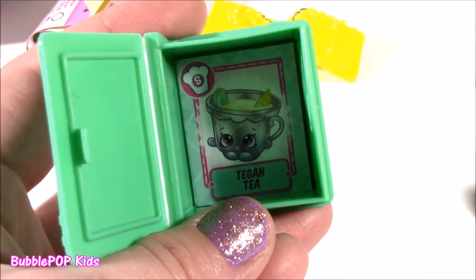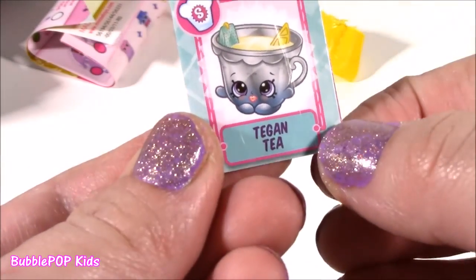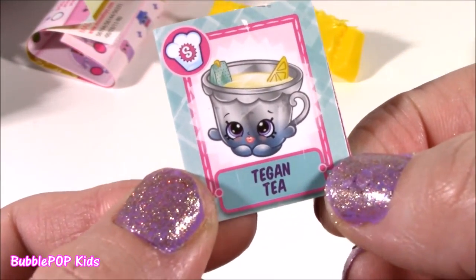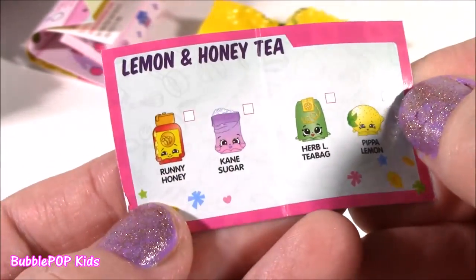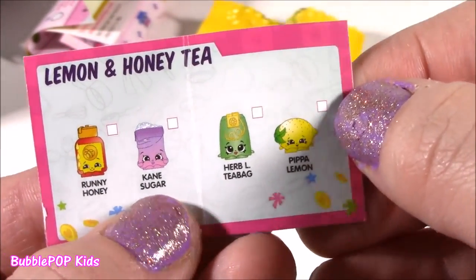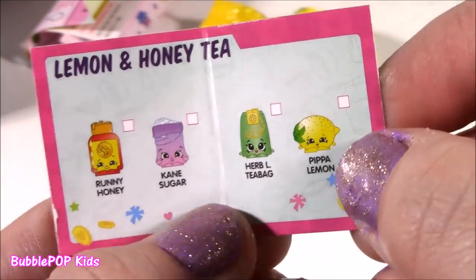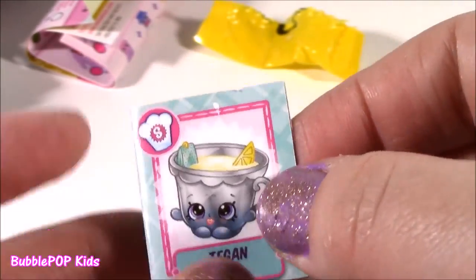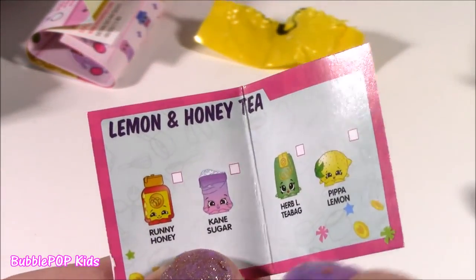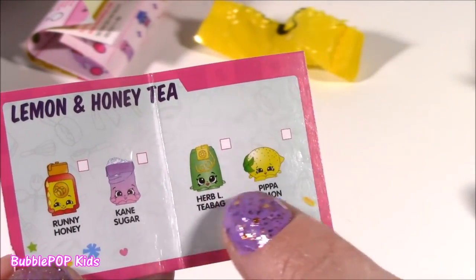Almost forgot my recipe card - let me pop it out. Teagan Tea! And if you want to make some Teagan Tea, you need Runny Honey, Cane Sugar, Herb-L Teabag, and Pippa Lemon. So cute - lemon and honey tea recipe. And if I look at this card, I already have two of these: I have the Runny Honey and Cane Sugar. Just need these two guys.